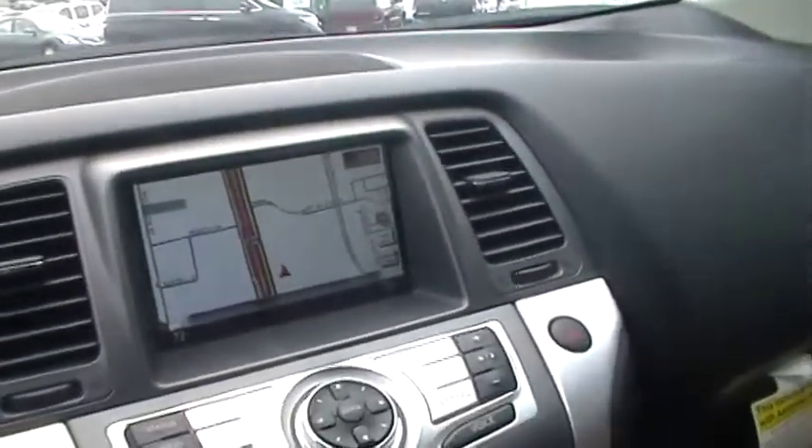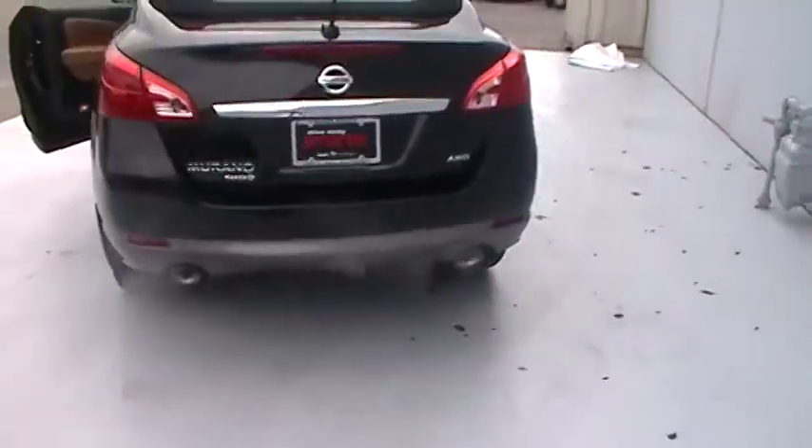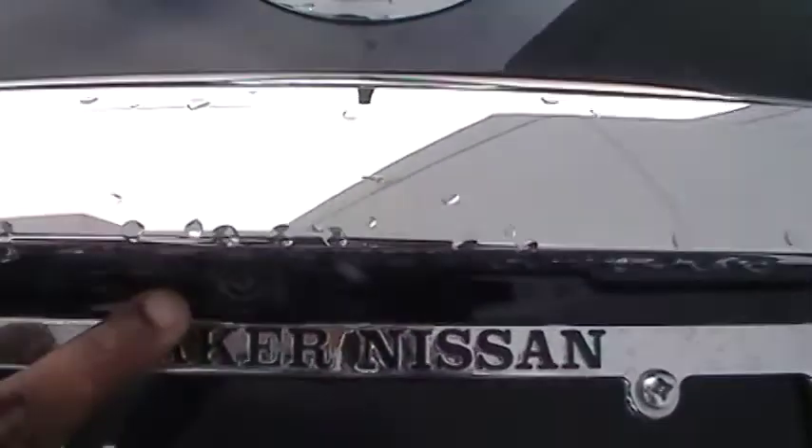You have your navigation system. Let's take a look around back. You can see you have your dual exhaust, and here's your backup monitor to your rear view.